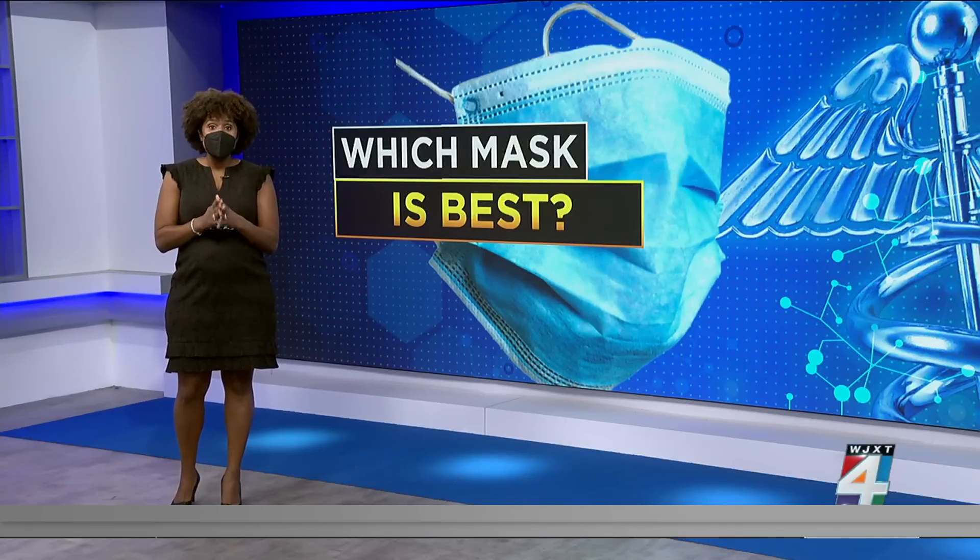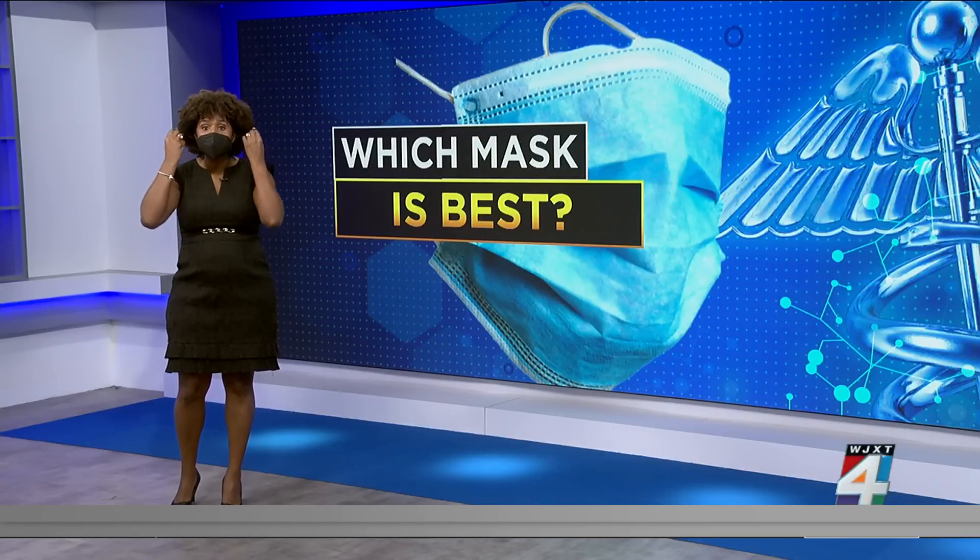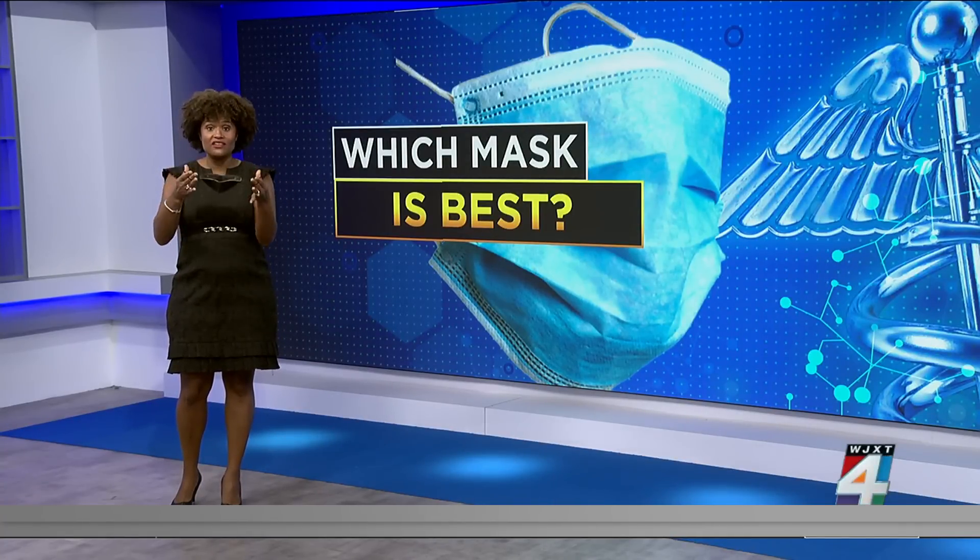Dr. Dougal says it is always important not to touch your mask, because when you put it on, that's an easy way to spread germs. So if you have to take it off, use those ear loops on the side of the mask — don't touch the front of it.